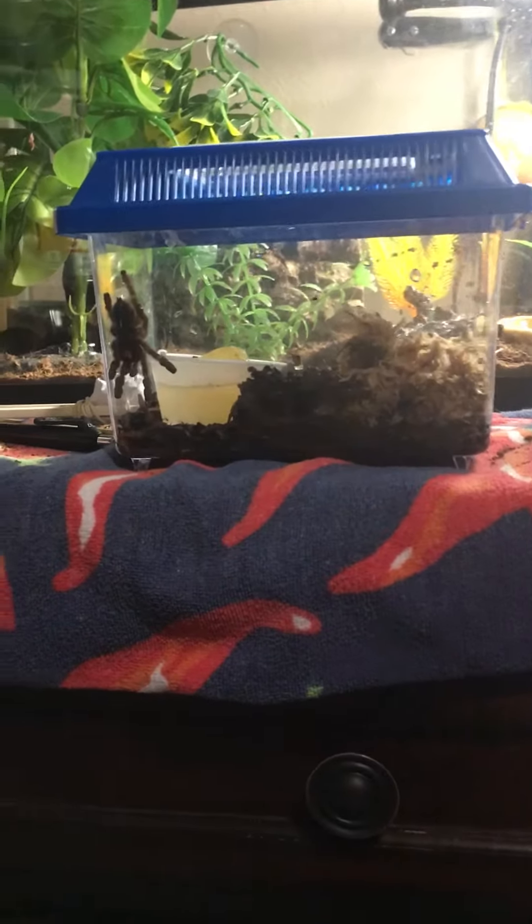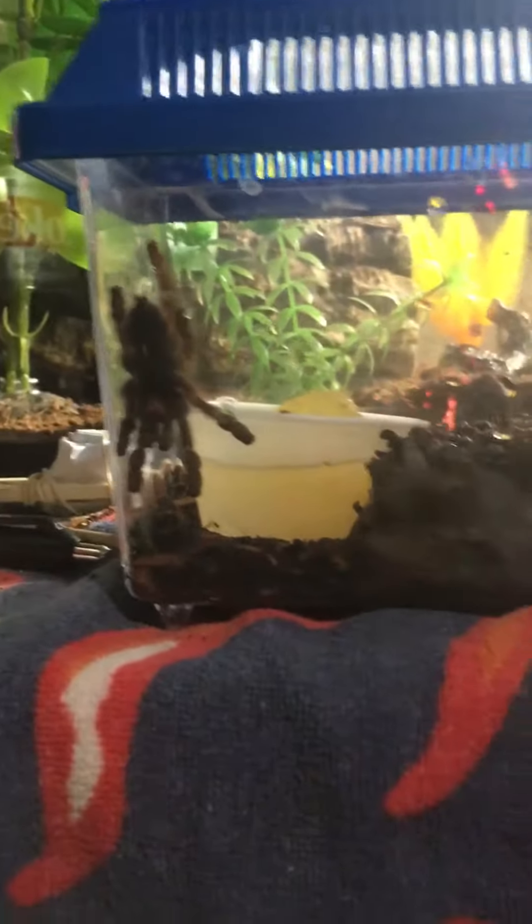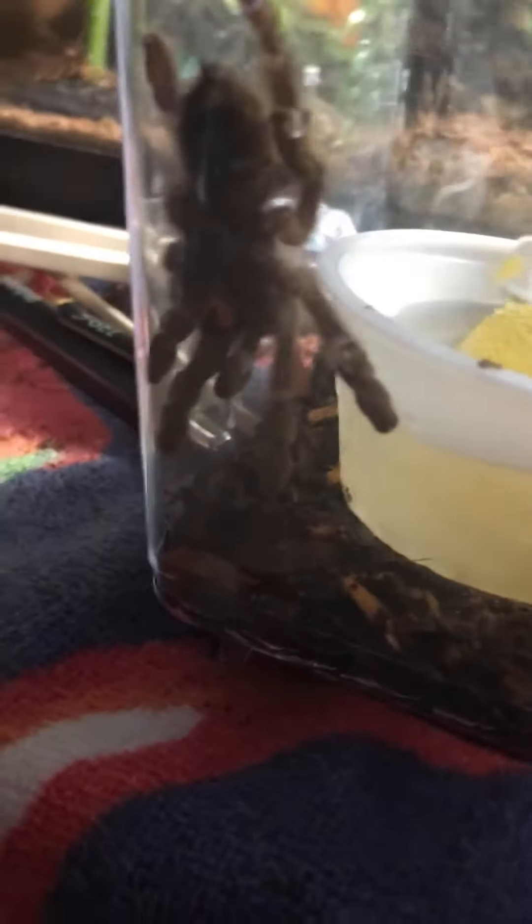What's going on guys, today I'm gonna be filming my new tarantula. I just got her today — she is a cute one. Her water may look like pee but it's not. This is the same enclosure she came in, she's my little pink toe.